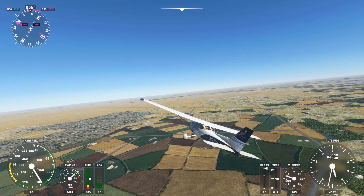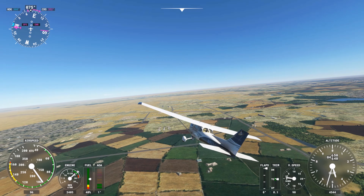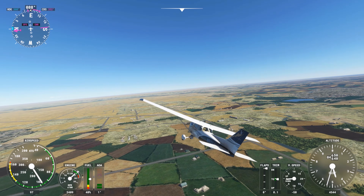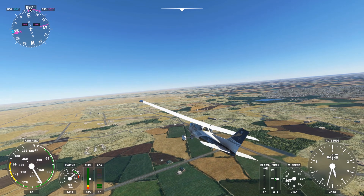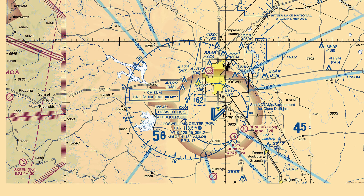Here we are circling the town of Roswell, New Mexico, looking for crashed UFOs at 4,500 feet. We're VFR now, but we have an IFR flight plan on file. We filed, before we departed Roswell Airport, an IFR flight to Hobbs Airport to the southeast at 7,000 feet via this route, which includes Victor 68. So we started our flight VFR, taking off from Roswell and circling the town to the north. Now we're ready to head back to our home base to the southeast, and we want to activate our IFR flight plan.